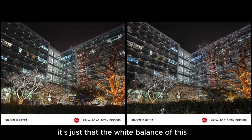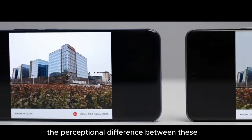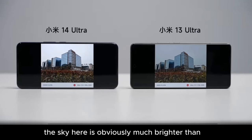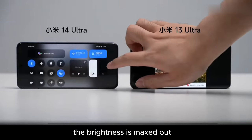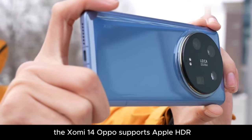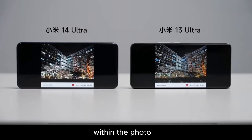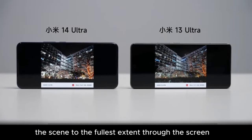It's just that the white balance of the Xiaomi 14 is slightly yellower. But if you look directly at the phones, the perceptual difference is quite obvious. The sky on the Xiaomi 14 is obviously much brighter than the 13. Even if you manually max out the brightness on both phones, the viewing effect of the 14 is still better, because it supports HDR ultra dynamic photos and records an extra set of light information within the photo — so when viewing photos, the phone restores the brightness information of the scene to the fullest extent through the screen.